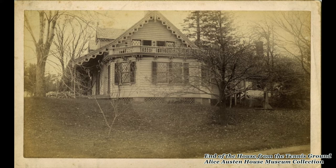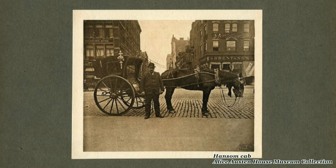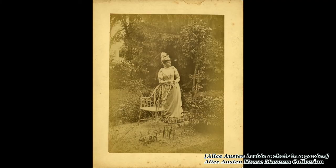Her Uncle Peter was a chemist and saw her potential, encouraged her, and helped her with some of her chemical processes. Eventually Oswald and Peter set her up a darkroom in a cupboard here at Clear Comfort. We still have that upstairs cupboard today. There was never any running water in the darkroom, so it was a very simple setup. But by the time Alice was around 18 years old, she was very accomplished in her photographic technical skills, and she went on throughout her 20s, 30s, and 40s to take around about 8,000 images of a wildly changing New York. She was a socialite — wealthy, white, privileged — and she never married and never had any children.